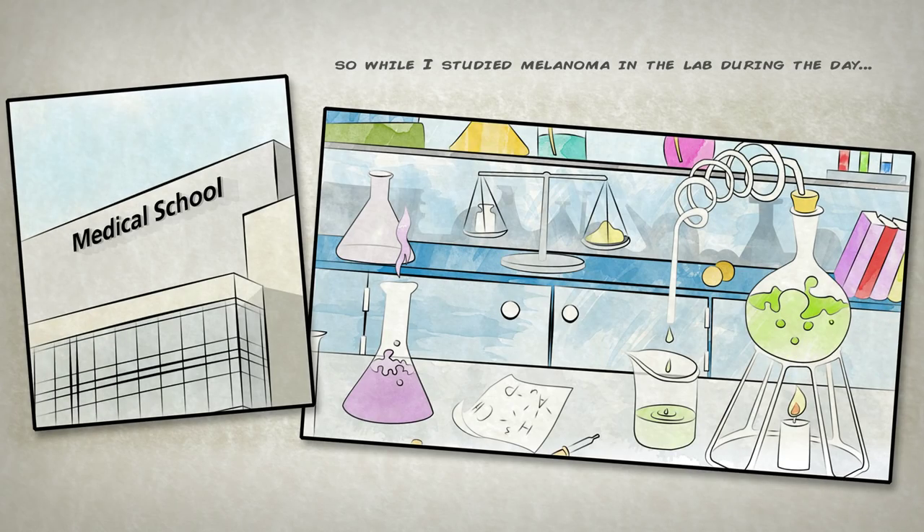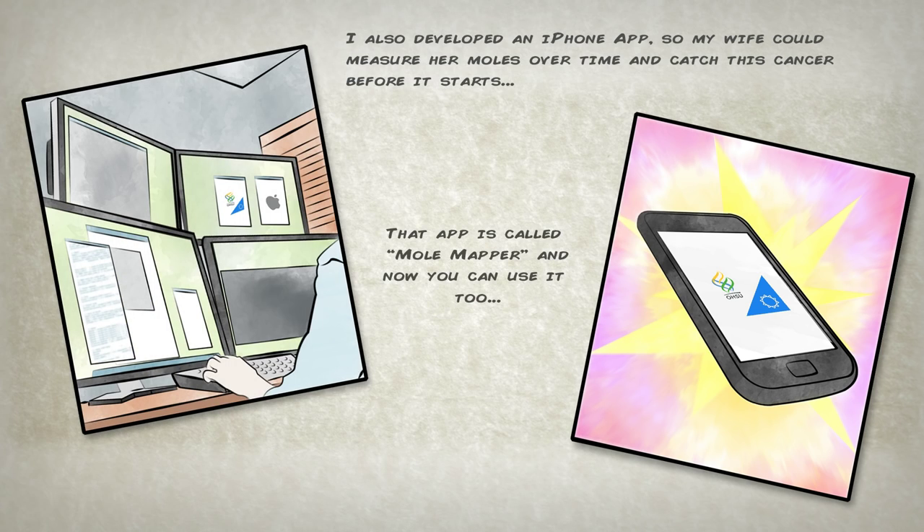So while I studied melanoma in the lab during the day, I also developed an iPhone app so my wife could measure her moles over time and catch this cancer before it starts. That app is called Mole Mapper and now you can use it too.